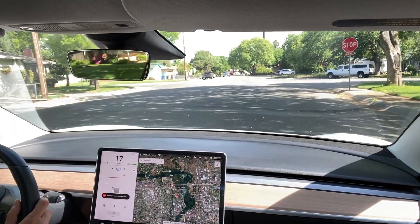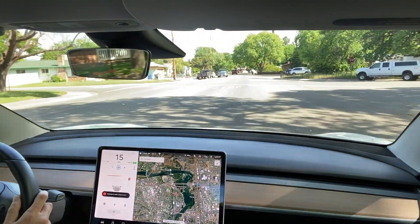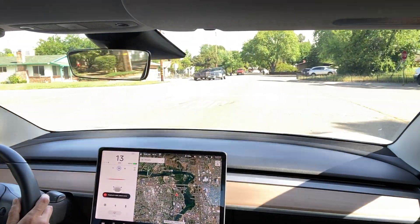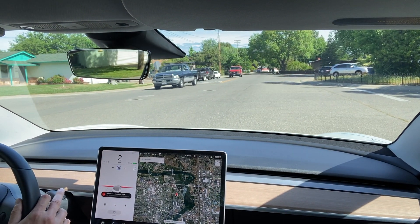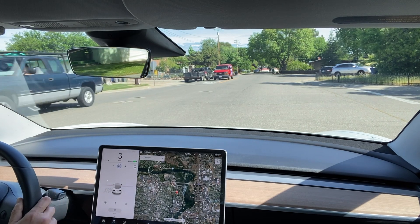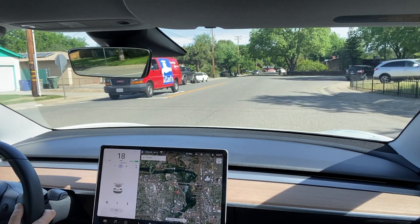This next example is pretty basic, showing a four-way stop sign with oncoming traffic. Once it came to a complete stop, I pushed down the right stalk and it went across the intersection with no problem.